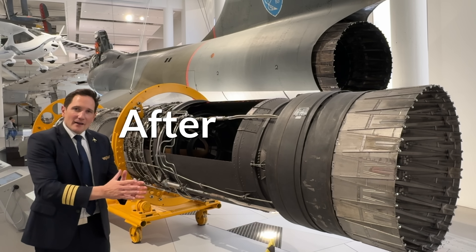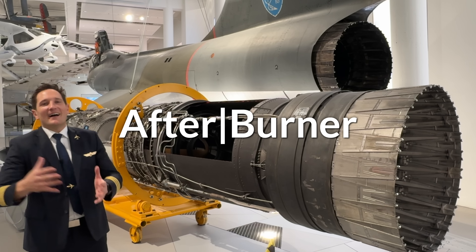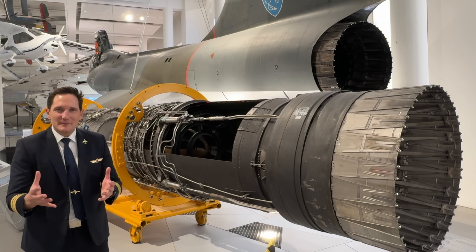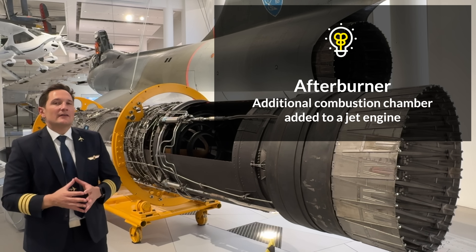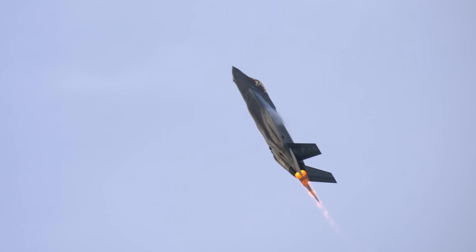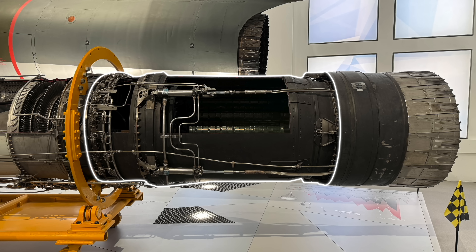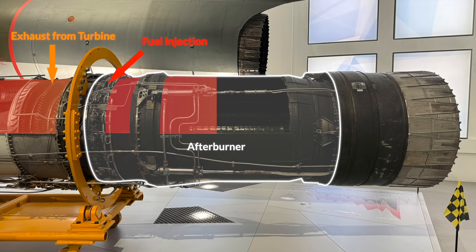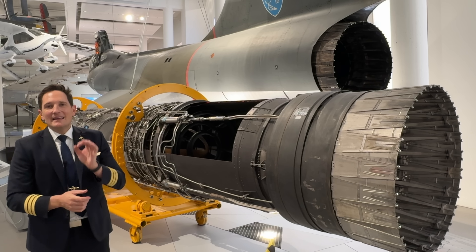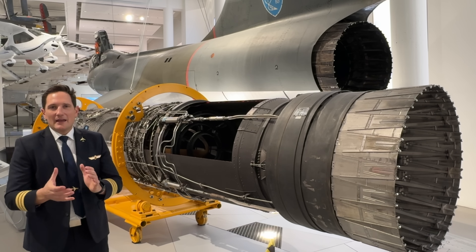By just looking at the word 'afterburner' we can already tell that something is being burned after something. So basically speaking, an afterburner is an additional combustion chamber added to a jet engine. It's mainly used in military aircraft that need an extra boost for tasks like supersonic flight, rapid takeoffs, and intense combat maneuvers. Fuel is injected directly into the hot exhaust gases after the engine's turbine, creating a second, more powerful combustion process, which significantly increases thrust without requiring a bigger, heavier engine.